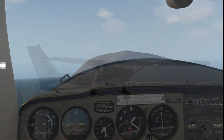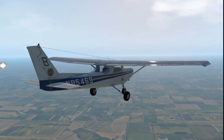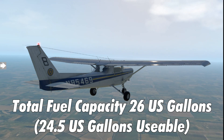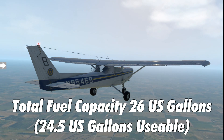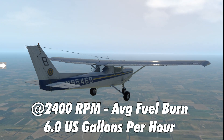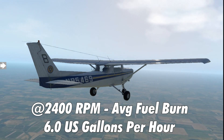The aircraft holds a total of 26 gallons of fuel, of which 24.5 gallons is usable. At 2400 RPM you're typically looking at about six gallons per hour fuel consumption rate.